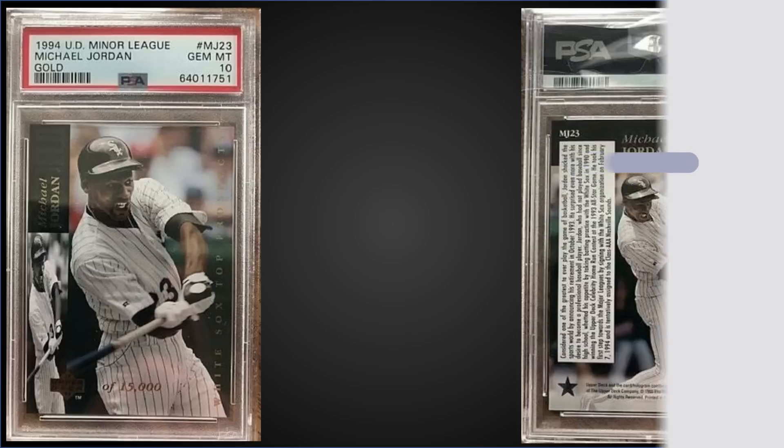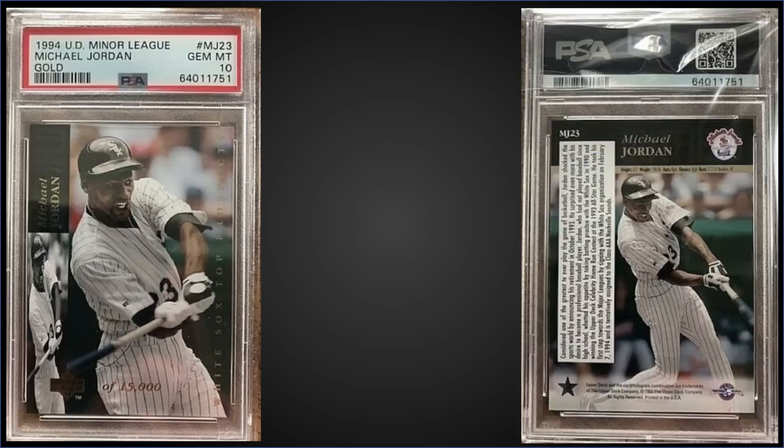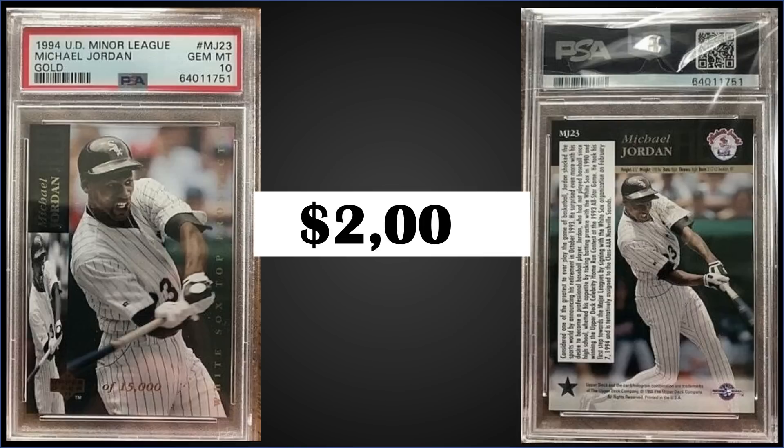All right, let's see what we have in the top three. First up from 1994 Upper Deck Minors, we have a Michael Jordan gold special insert — these are limited to 15,000 — graded gem mint PSA 10, sold for $2,000. Pop of this card is pretty low at only seven in a gem mint slab. The record was one last week that sold for $2,550, which tied the record from April 2021, so this one's quite a bit lower than that. Boxes of 1994 Upper Deck Minor Leagues sell for around $50 to $80.